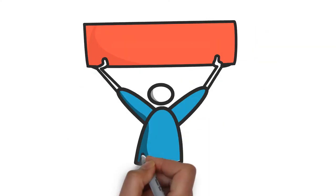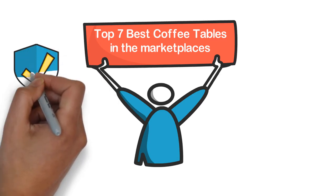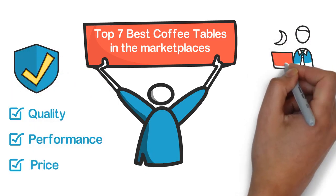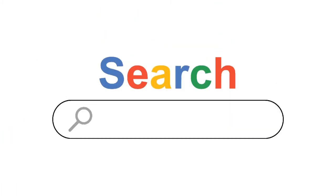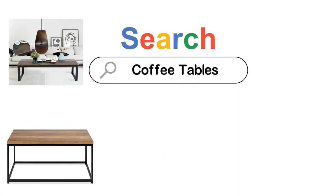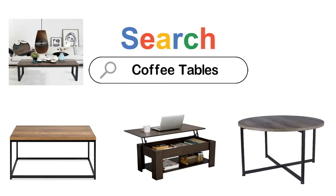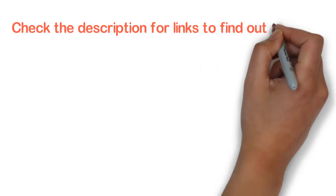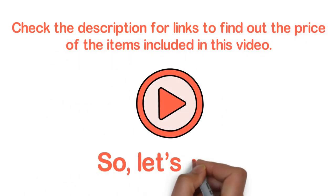In this video, we are going to show you the top 7 coffee tables in the marketplaces. We have selected them based on their quality, performance, and price. We've made sufficient research to find out the best ones. If you are trying to find out which coffee table is the best, here is the video for you. Stay with the video till the end. After watching this video, you can simply pick the right one. Check the description for links to find out the price of the items included in this video. So, let's start.